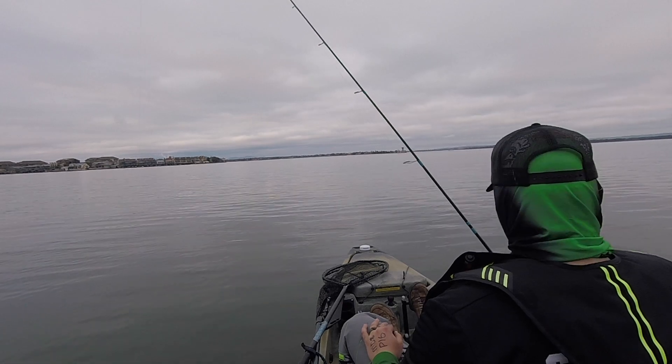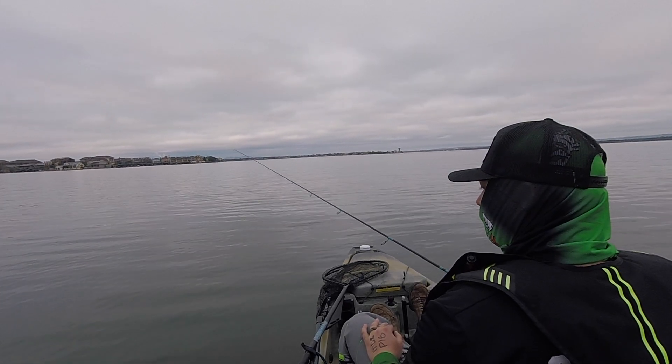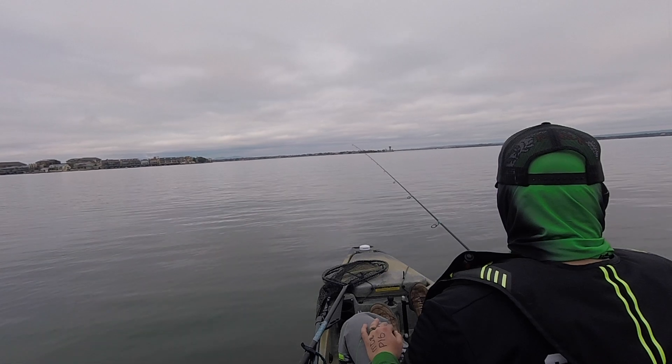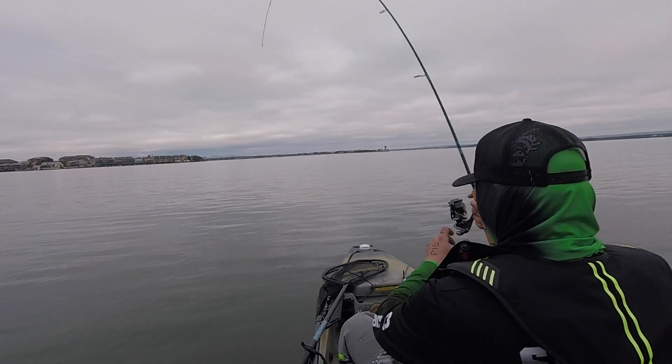I started off my day hitting up the banks, but I wasn't having a lot of success there, so I decided to head out to the outlet. But on my way out to the outlet, I saw a nice rock pile and a nice shelf, so I decided to pull out my drop shot and give it a go.